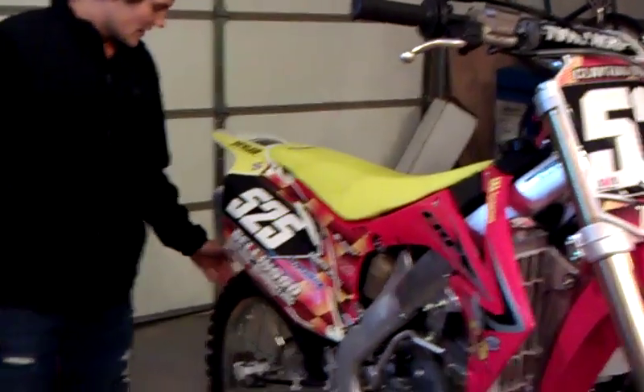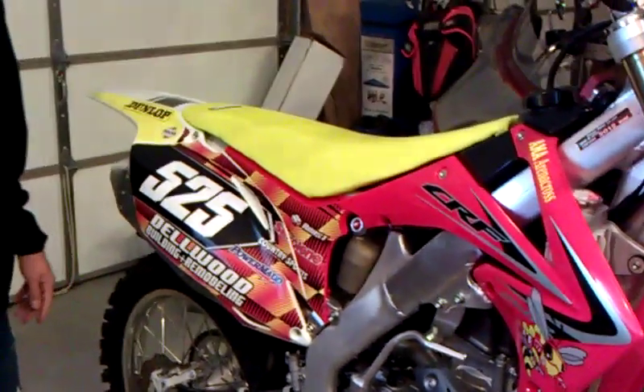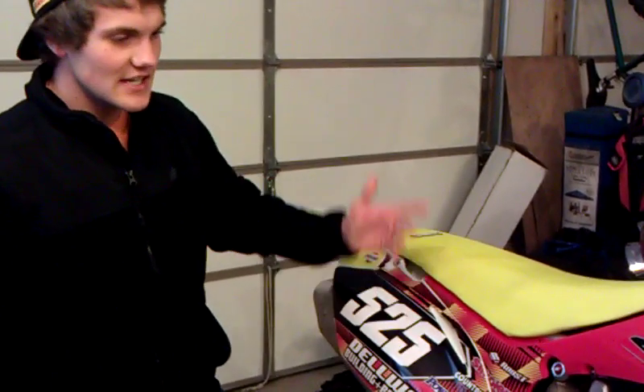I'm also getting the MX51 Geomax tires. I'm going to get a couple sets of them, that way I got enough to last me a whole season. Other than that, the bike's pretty much stock. Just got decals on it right now.